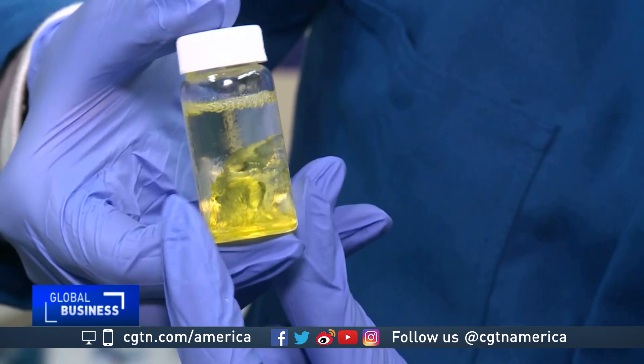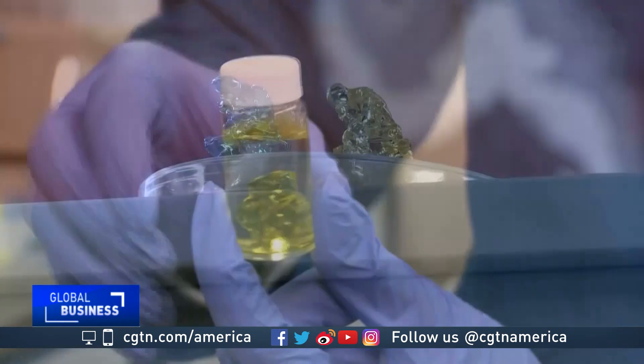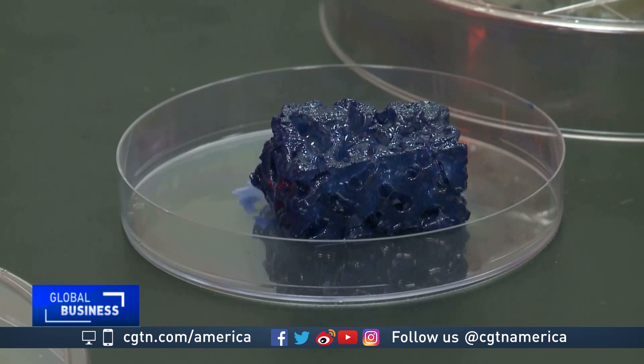It took just a few minutes to print this tiny replica of the famous sculpture the Thinker. The technology has been used to print more than 30 different objects ranging from about 0.2 millimeters to up to 10 centimeters. Theoretically, it could be used to print much larger objects.